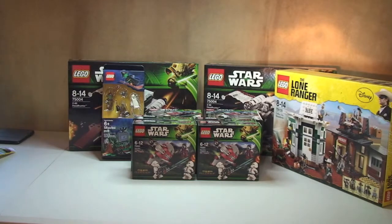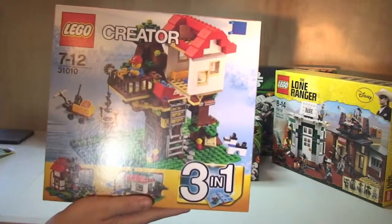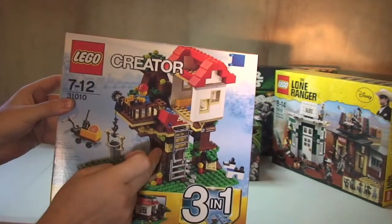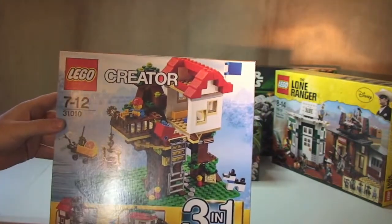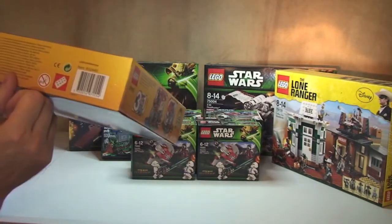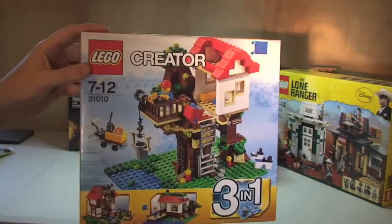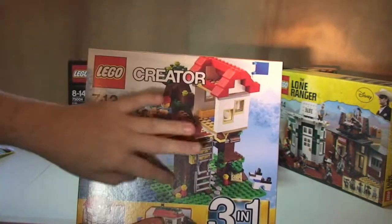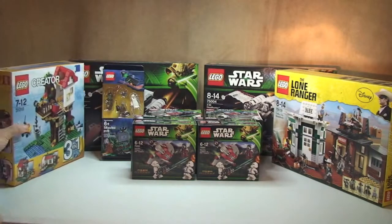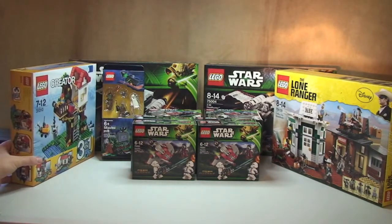Next up I've got a LEGO Creator set. As you can see, this is a 3-in-1 — it's the City Tree House, I think it's called that. You can see it is a house and a tree. I've got one of those, but I'm already running out of space.